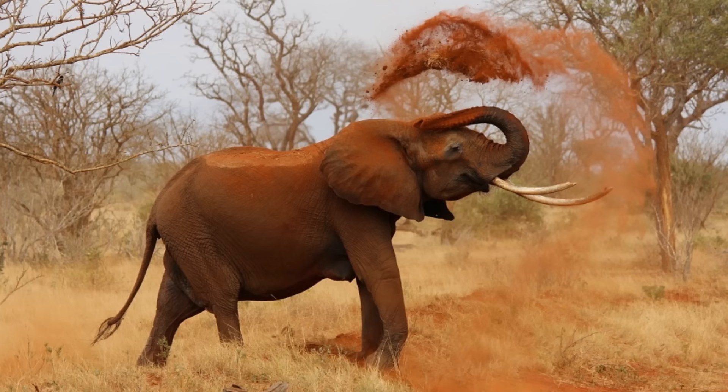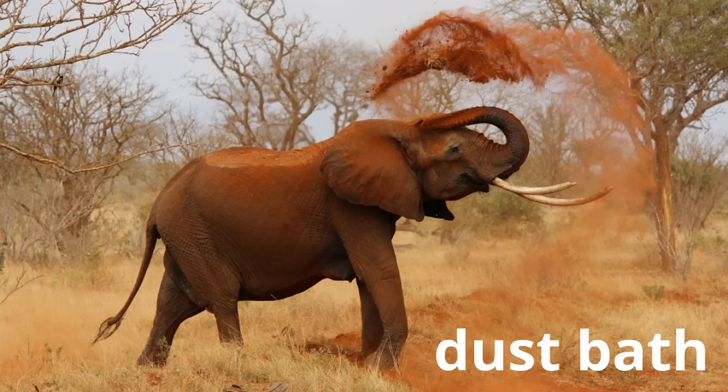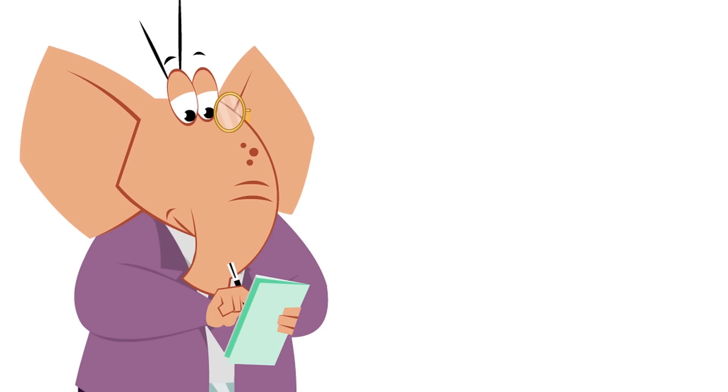Elephants give themselves something called a dust bath. It might seem strange — why would an elephant bathe with dirt? But dust baths are a great way for elephants to help their skin and to fight against nasty insects called parasites.